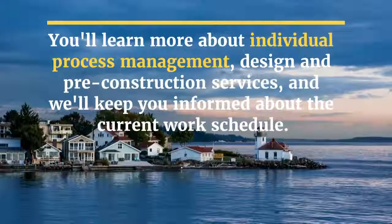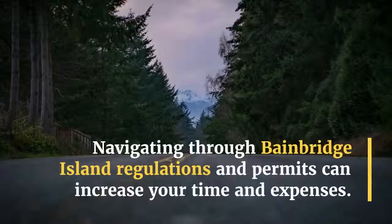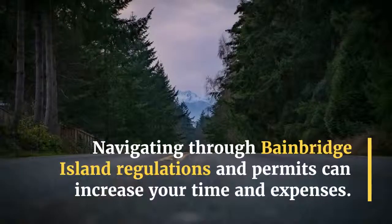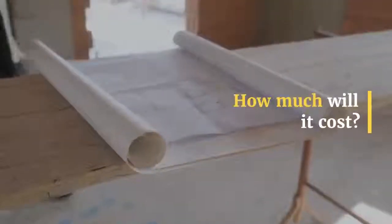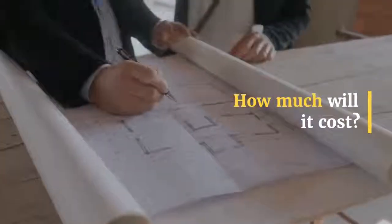You'll learn more about design and pre-construction services, and we'll keep you informed about the current work schedule. Navigating through Bainbridge Island regulations and permits can increase your time and expenses.